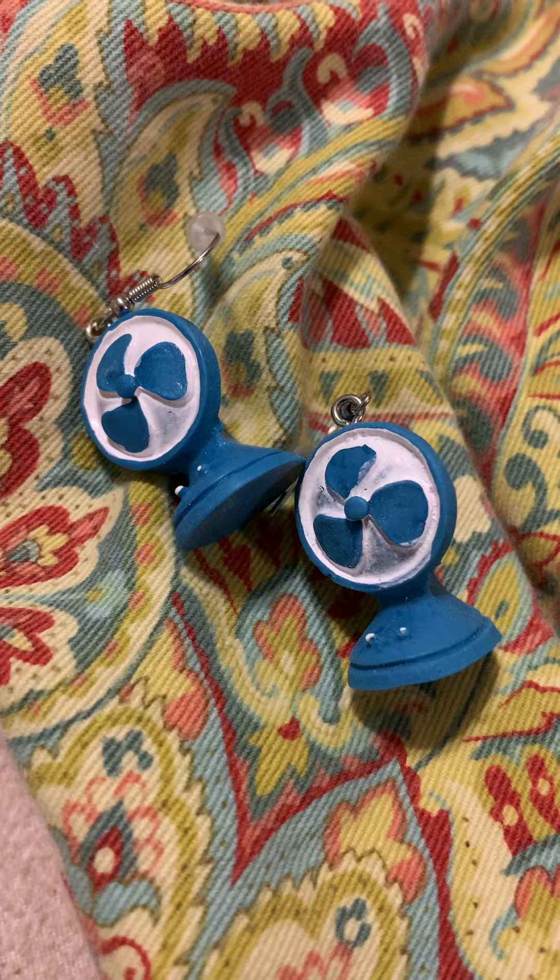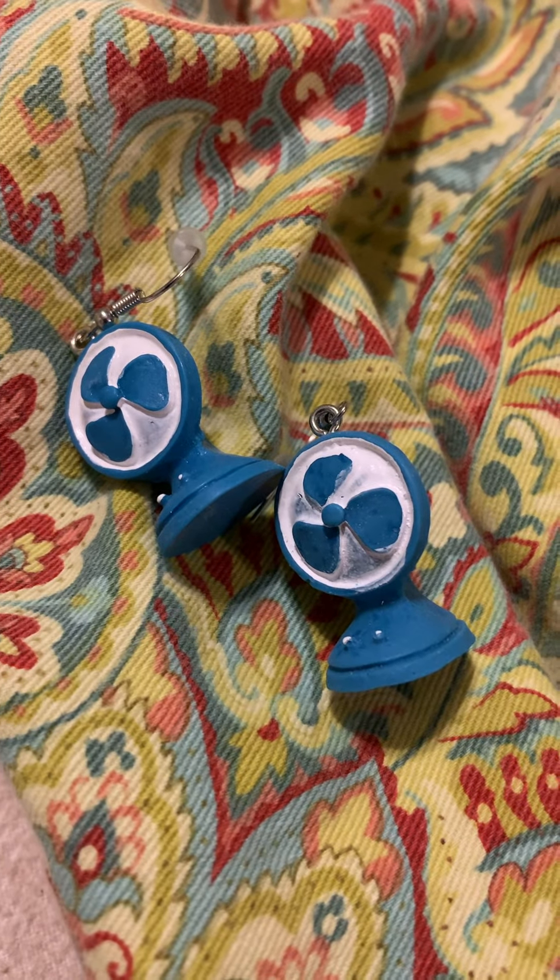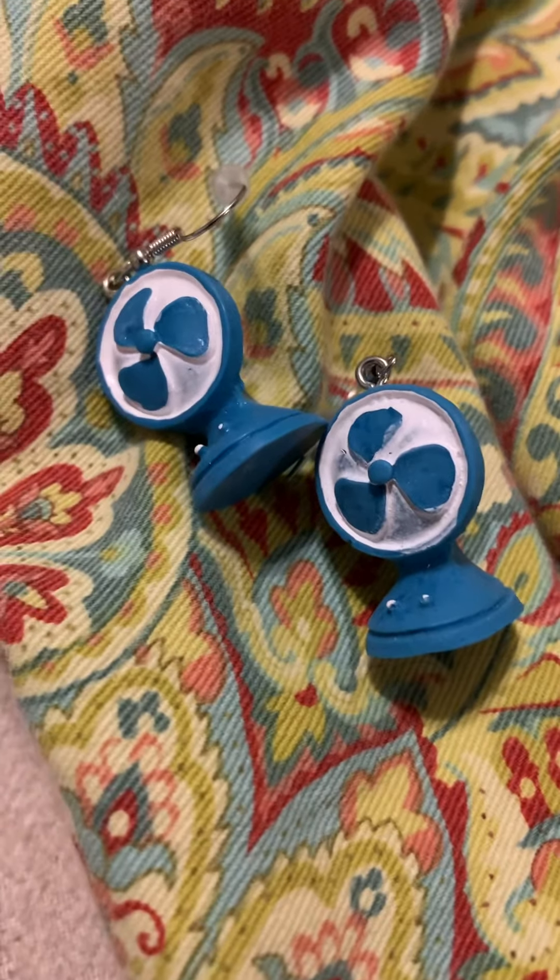I will see y'all in the next video. Don't forget to like and subscribe and leave a comment — which pair of earrings has been your favorite so far? Bye!